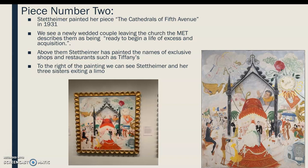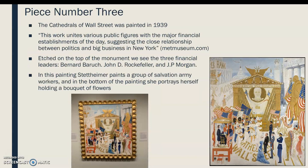The second piece is The Cathedrals of 5th Avenue, painted in 1931. We can see a newly wedded couple leaving the church, described as ready to begin a life of excess and acquisition. Above, Stettheimer has painted the names of exclusive shops and restaurants, such as Tiffany's. One thing I noticed is that each restaurant or store has the word painted out in the items they sell or serve — for example, Tiffany's is a jewelry store and it is painted in diamonds and jewels. To the right of the painting we can see Stettheimer and her three sisters exiting a limo; she often likes to include or feature herself in her paintings.